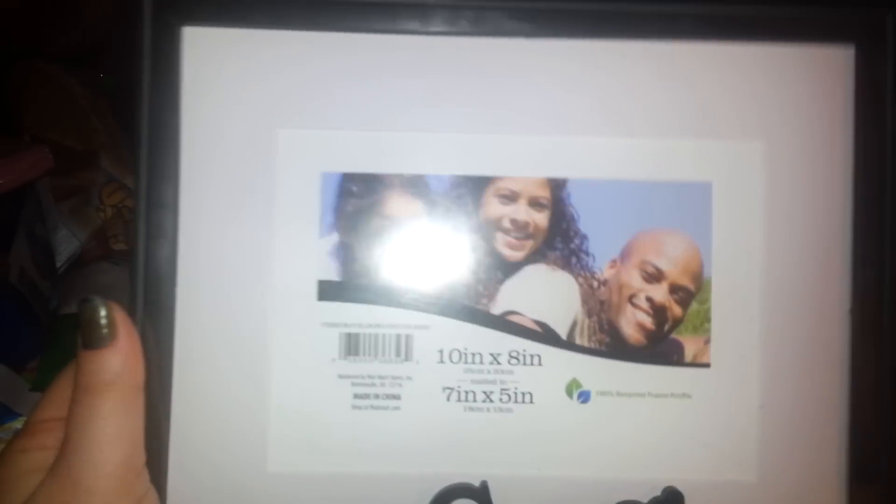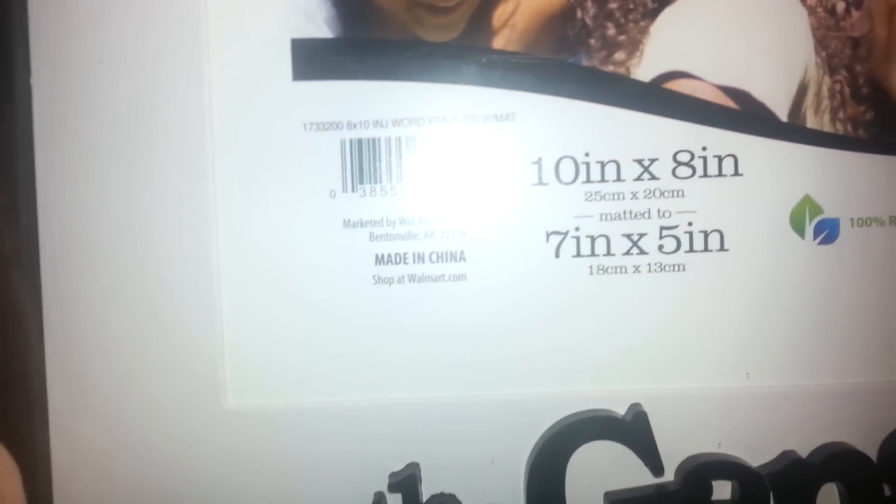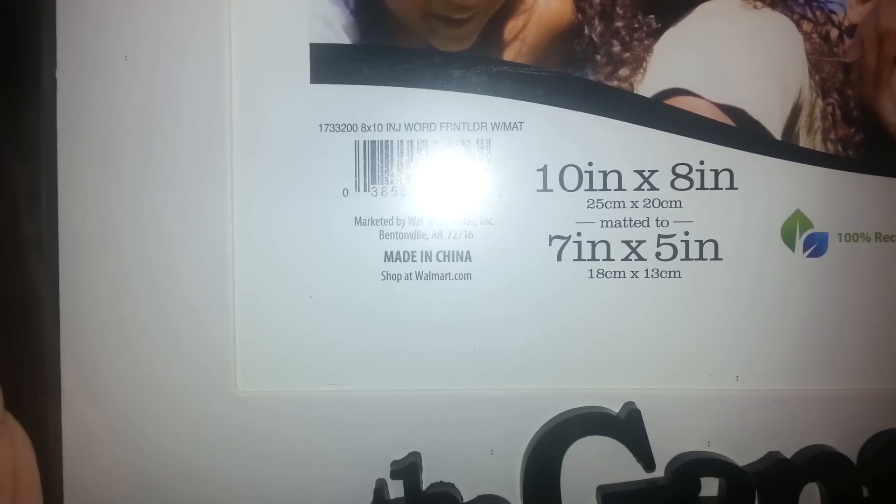And I found this one. It says it on it — 'Shop at Walmart.' So 'The Gang' was a dollar.